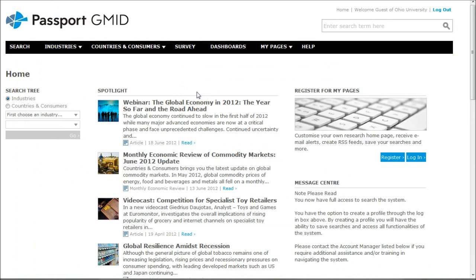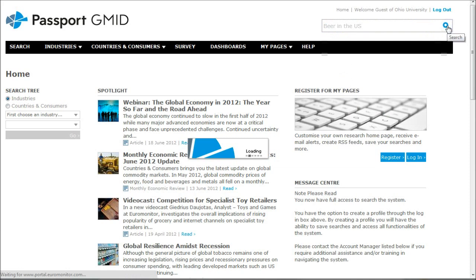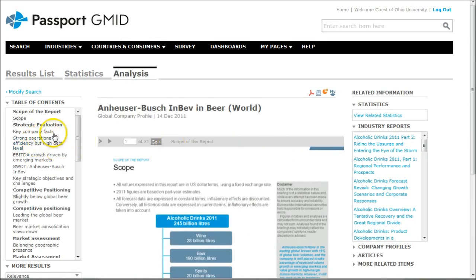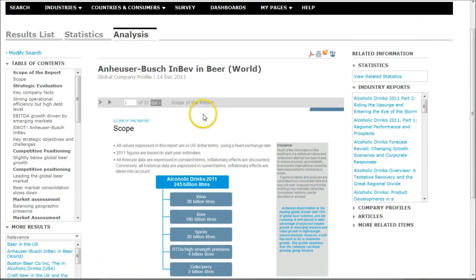Passport GMID is another great tool when researching the beer and brewing industry. The easiest way to find information here is just to go up and search for beer in the U.S. We click there, click the search icon — the little magnifying glass — and we get a good list of results. In our list of results, we have things like this global company profile, which is a good report. It gives you strategic evaluation of the company, market assessment, a SWOT analysis, all kinds of good stuff. This is from last December, so pretty good recent information.